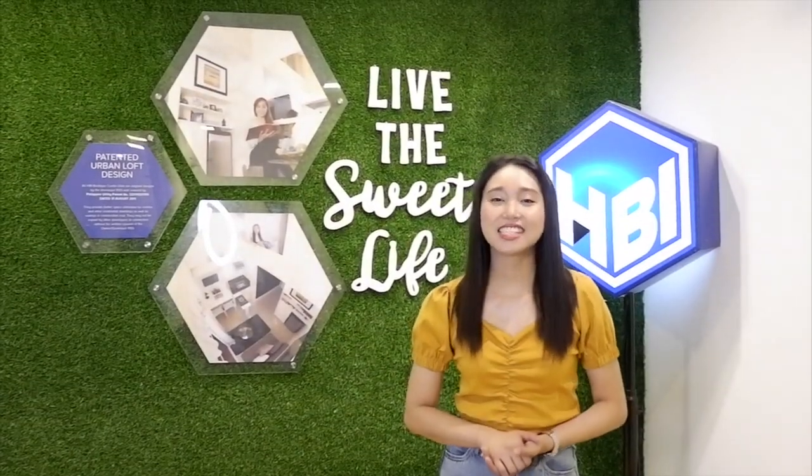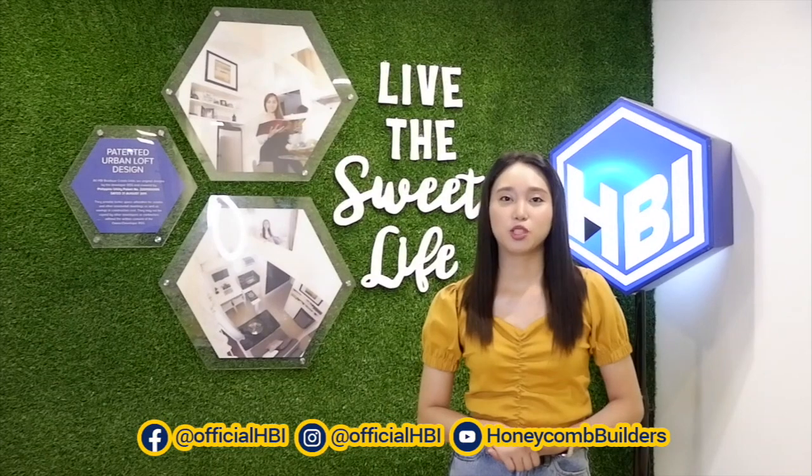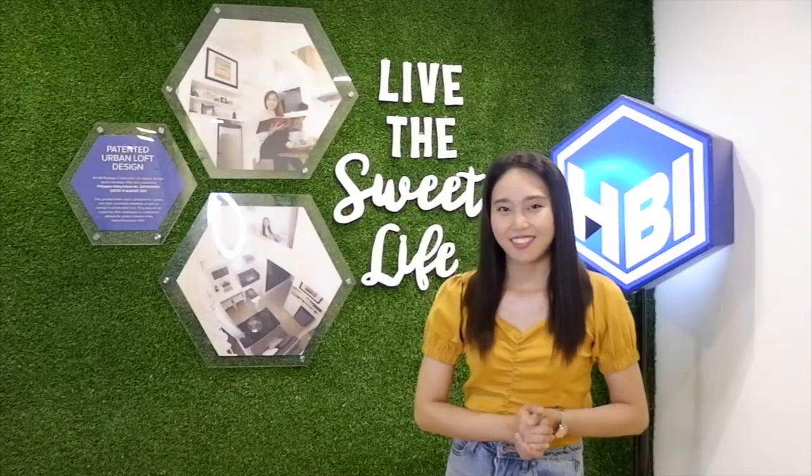That's all, Honeybees! Thank you for taking interest in our Urban Loft units. Don't forget to like and share this video, and please subscribe to our YouTube channel to keep you updated on our content. May you all live the sweet life! Bye bye!